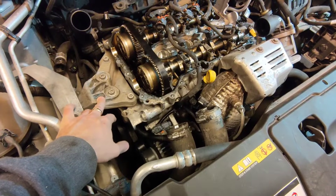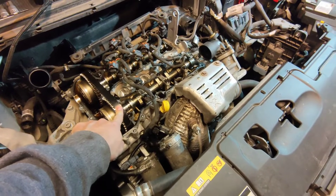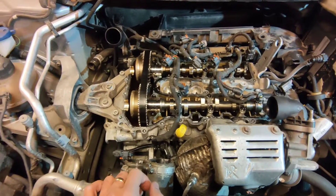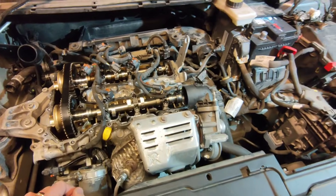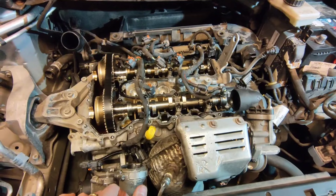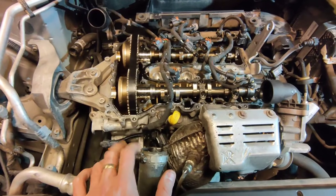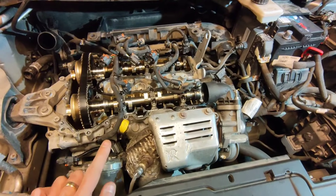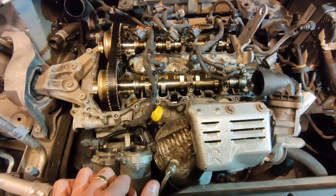I also need to find my timing tool — I was looking for it at my garage at home and didn't find it, so I thought it might be here, but I can't find it either. I need to go back home and look some more. I just finished watching another teardown video to make sure I've got everything right in terms of what to remove. Next I'll work on the turbo, intake manifold, remove the battery, and start draining the fluids underneath.